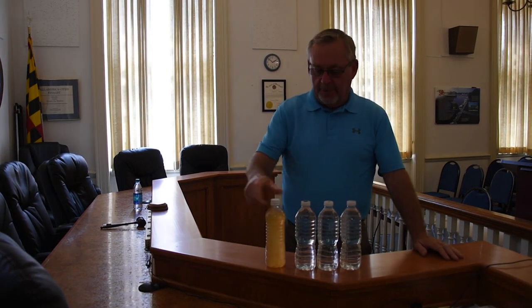This is what is going to the property owners, this is what the residents are getting today, and this is what they were getting four months ago. I am tickled to death with the water now. Before I couldn't drink that water — now I can drink it.